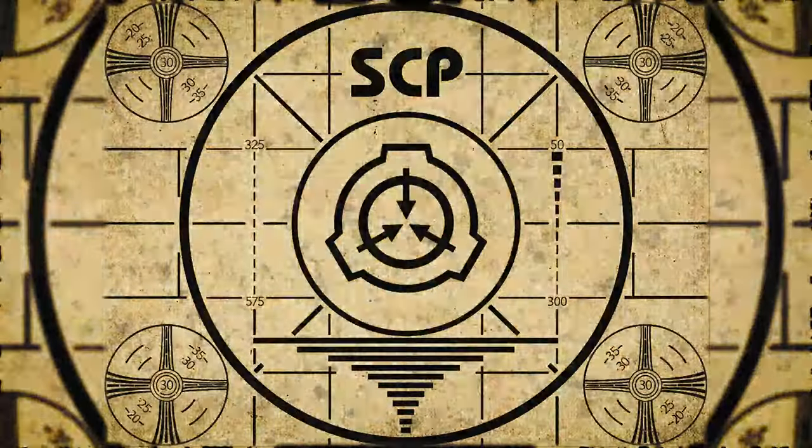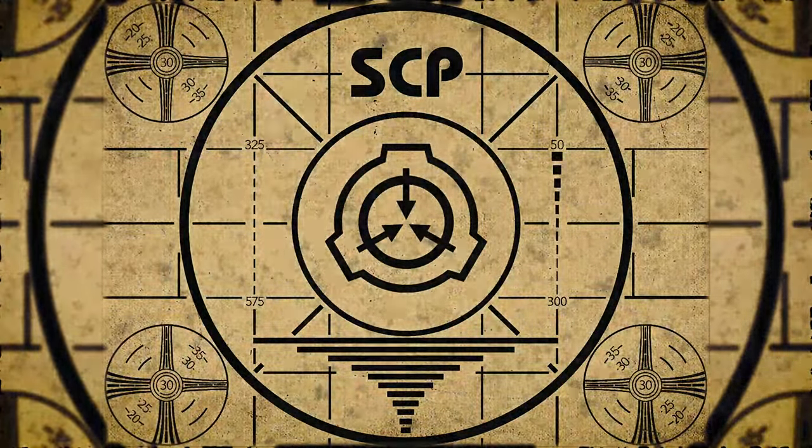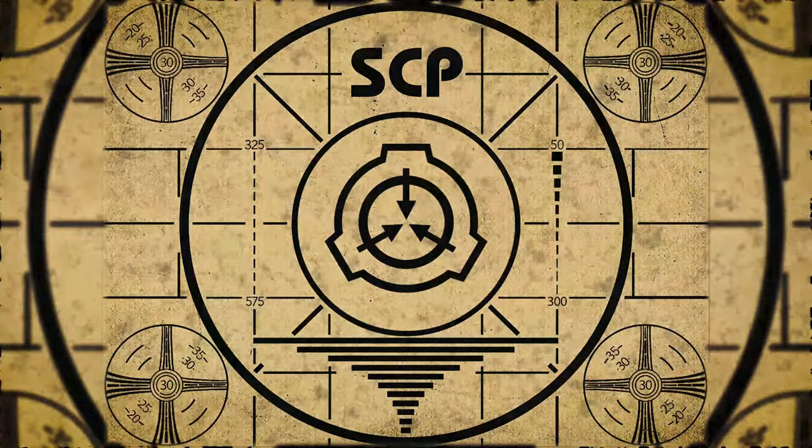Lesson complete. If you missed the previous orientation, go watch SCP-645: Mouth of Truth right now, or for the complete course, watch this playlist.